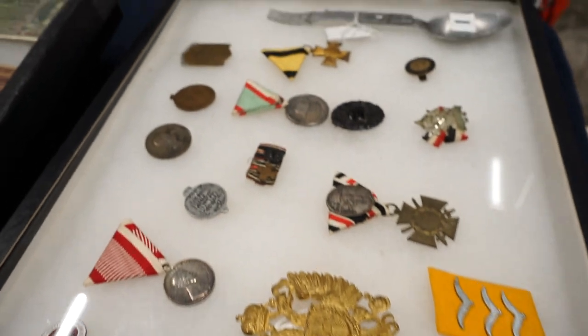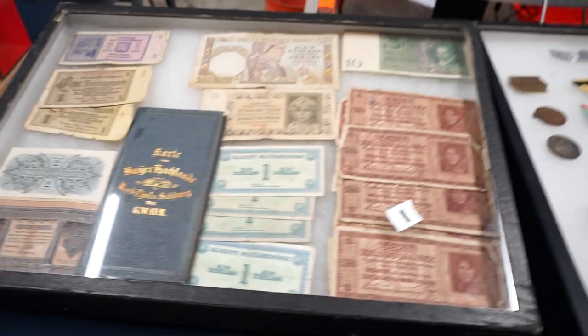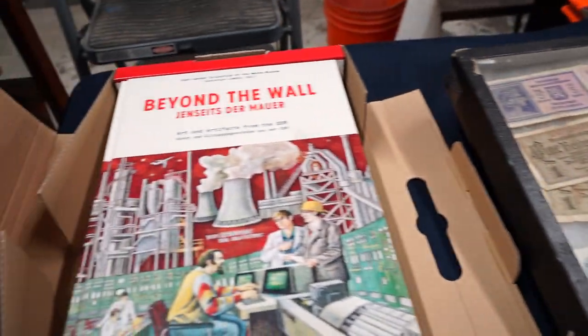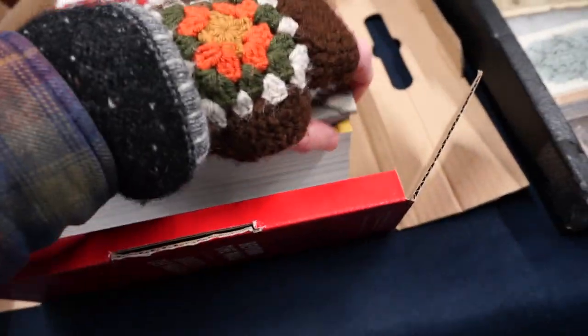Knives — looks like Soviet and German and maybe other European World War Two stuff in there. Some wartime currency — that's cool. North, northeast Germany.